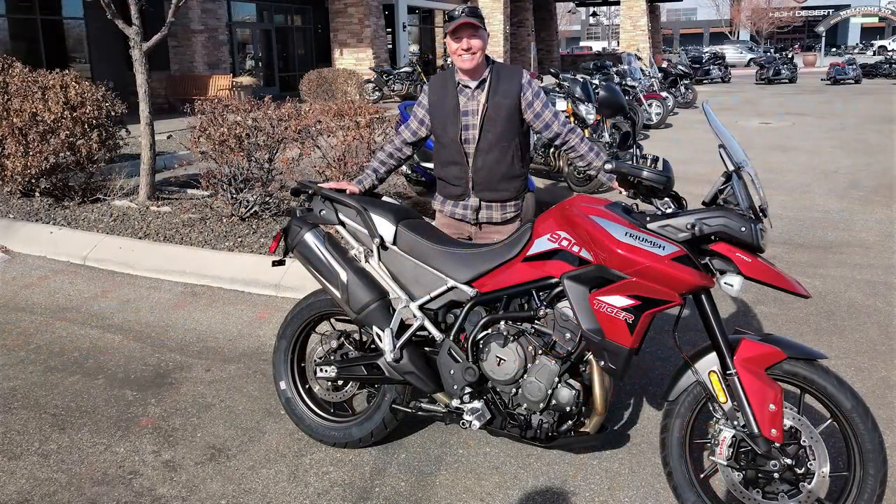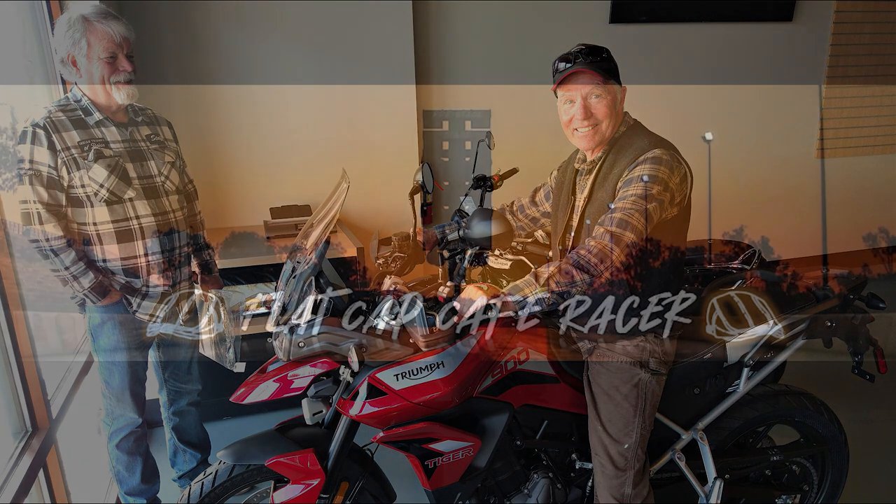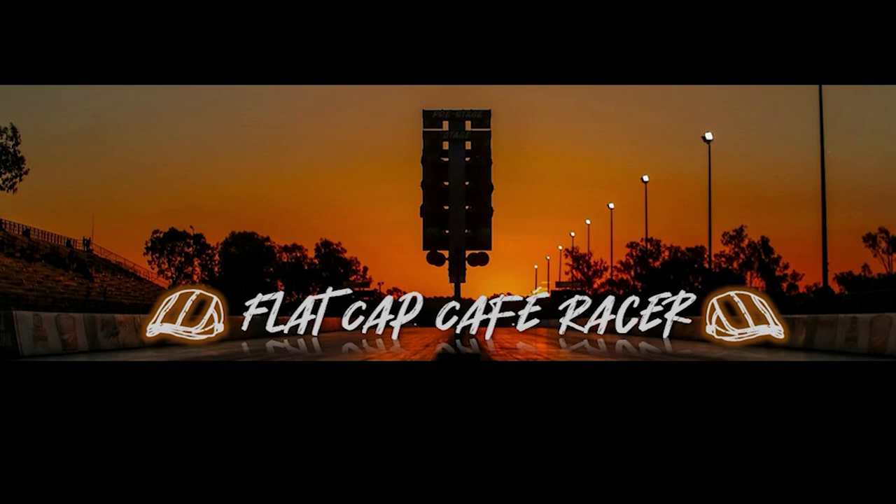It was a real honor for me to come up and be a small part of Bob picking up his bike. I really do appreciate your invite, Bob, and look forward to riding with you. Join me and my friends at Flat Cap Cafe Racer for riding and racing. Please subscribe.